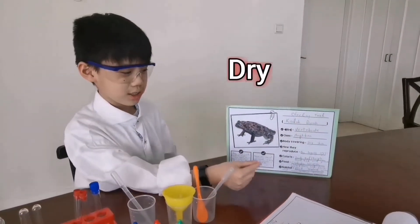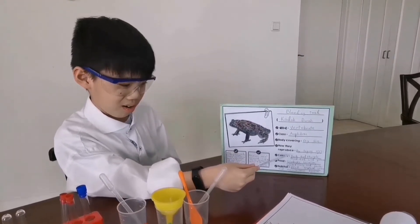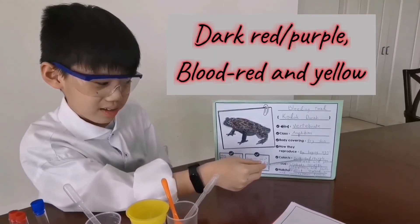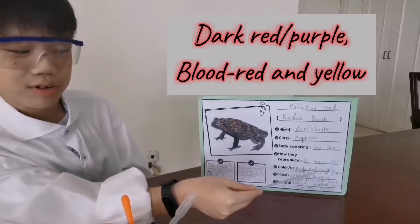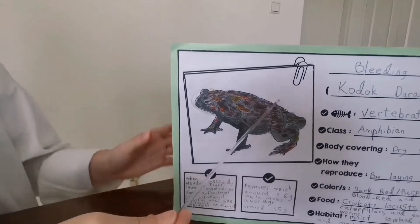They are covered in dry skin. Their colors are dark red or purple, blood red and yellow — just like this one.